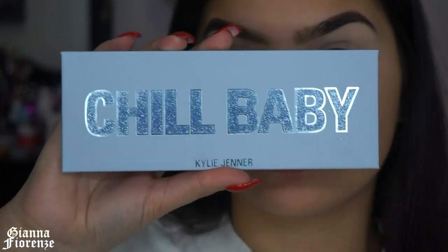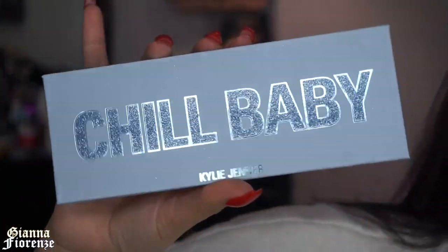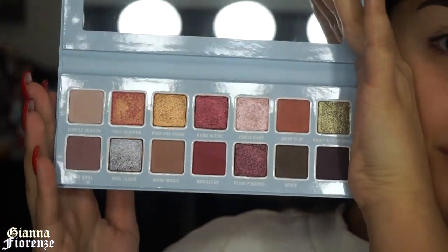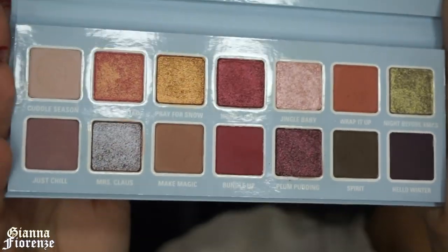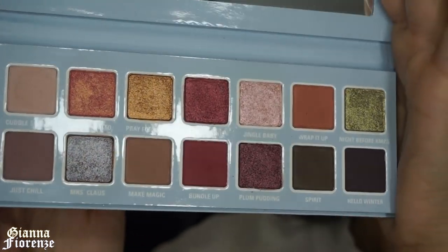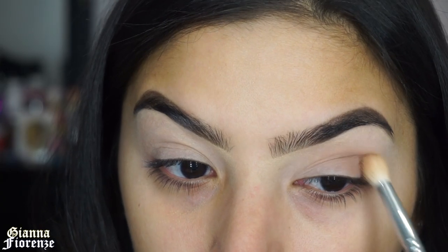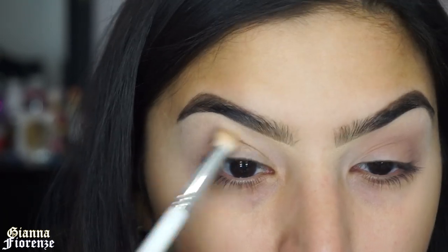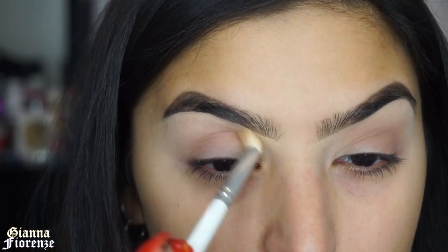My eyes are super dry right now, so I didn't want to blend with a packing brush. Blending with my finger — the warmth really helped it blend well. Today's palette is the Chill Baby palette by Kylie Cosmetics. I'm loving the packaging and really loving the palette. I'm using Make Magic for the transition color with a Jaclyn Hill brush from the Master Collection, blending this out on the crease and outer lid.